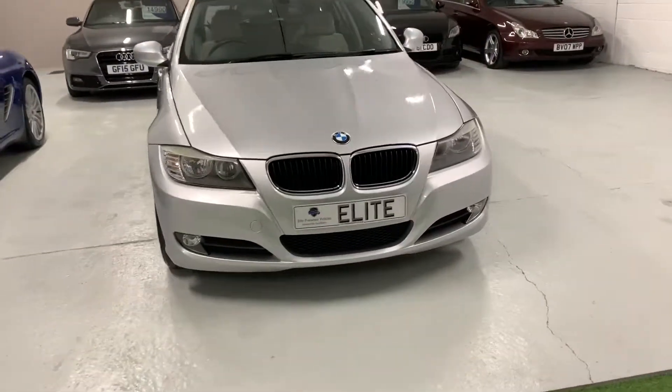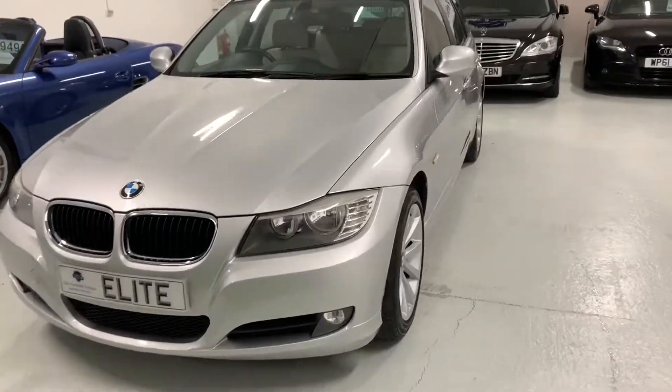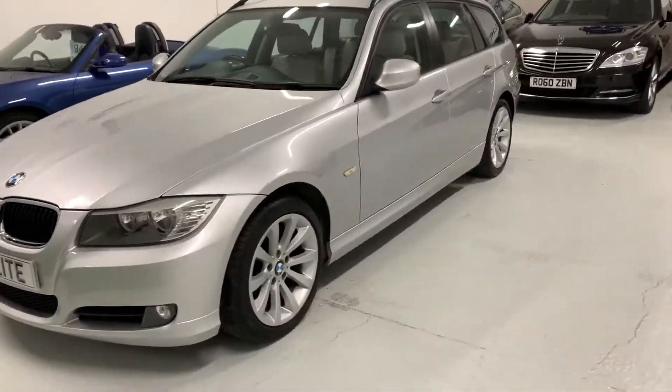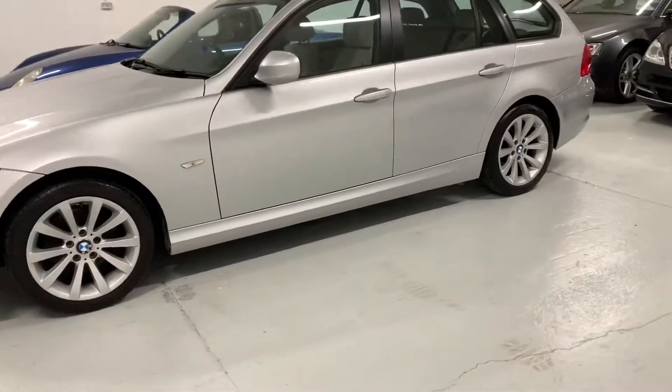The specification on this car is fantastic, absolutely excellent. Cream interior, leather, heated front seats, sat-nav, cruise control — it's got a fantastic specification.